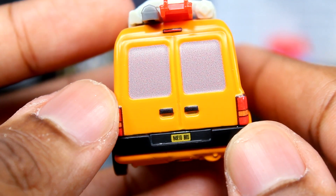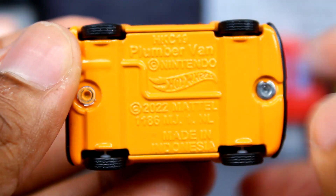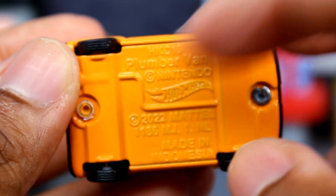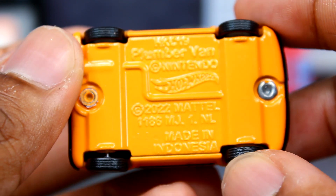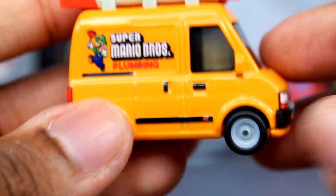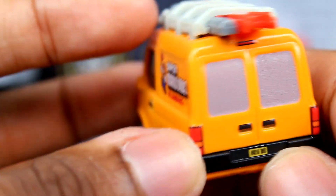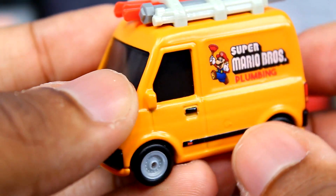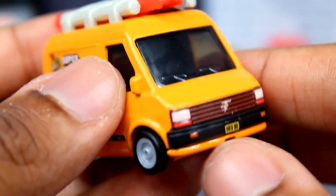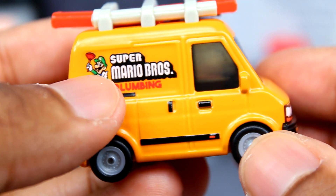Here's the bottom of the Hot Wheels car. It reads: Plumber Van, Nintendo, Hot Wheels, 2022, Mattel. You've got the wheels, the doors, and the lights — it's pretty cool. I just really like seeing the Plumber Van turned into a Hot Wheels car; I think that's really, really nice.